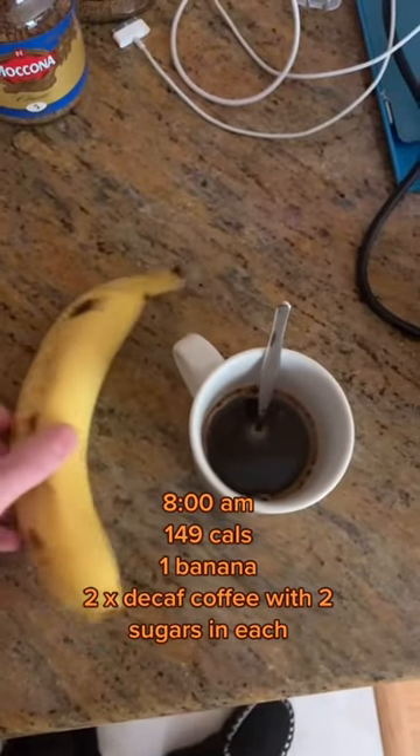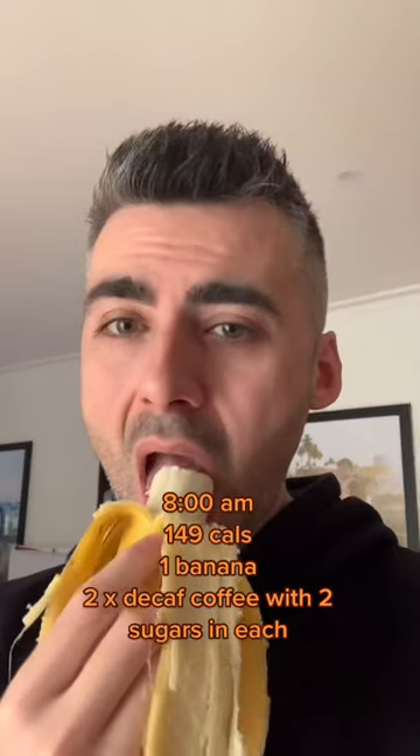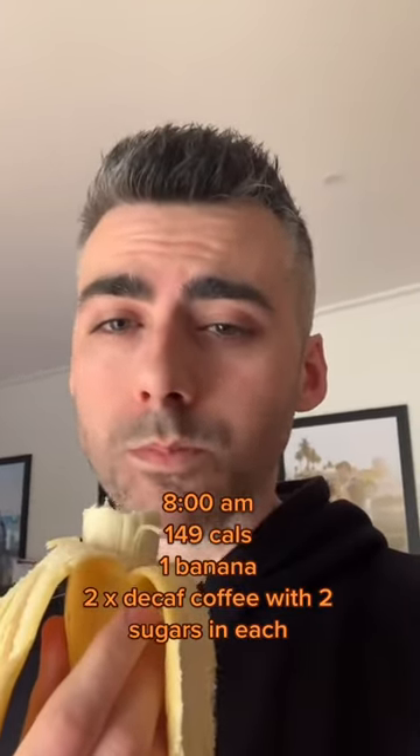So in the morning we're going to have a banana, two decaf coffees with two sugars each, and that's 149 calories. This is a really easy, simple breakfast.